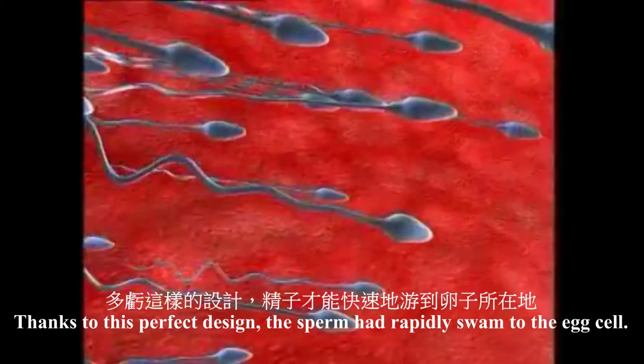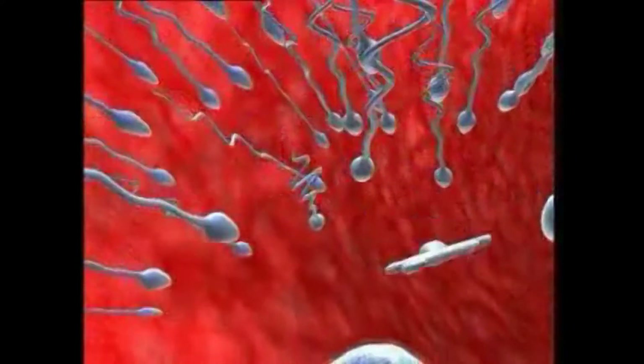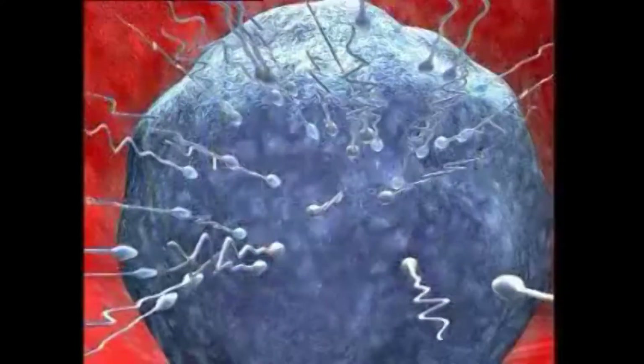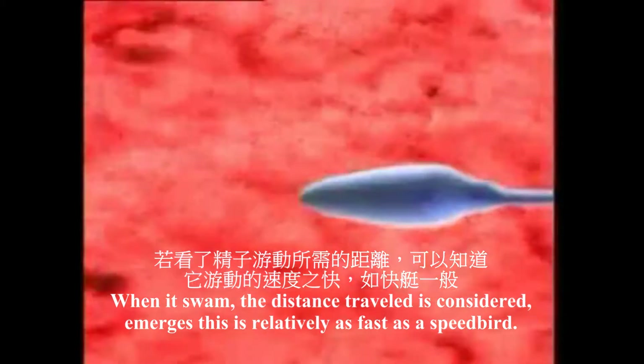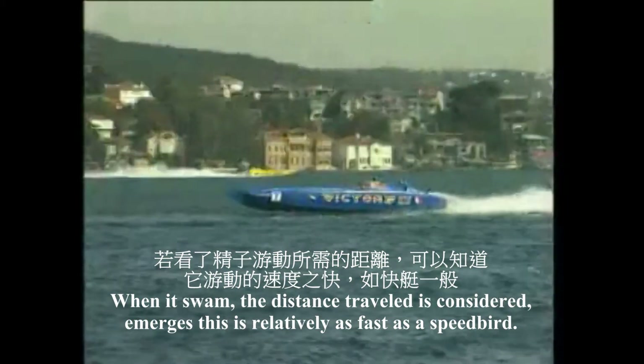Thanks to this perfect design, the sperm's head rapidly heads straight for the egg cell. When the length of the sperm and the distance traveled are considered, it emerges that this is relatively as fast as a speedboat.